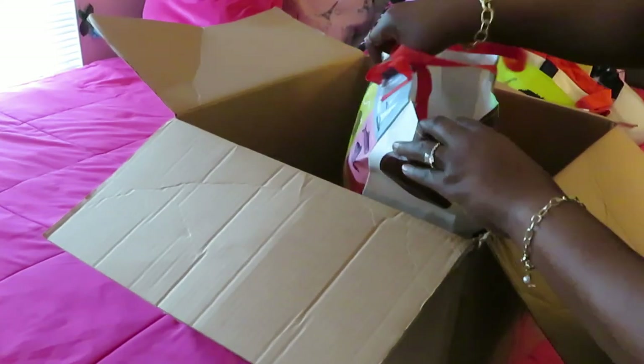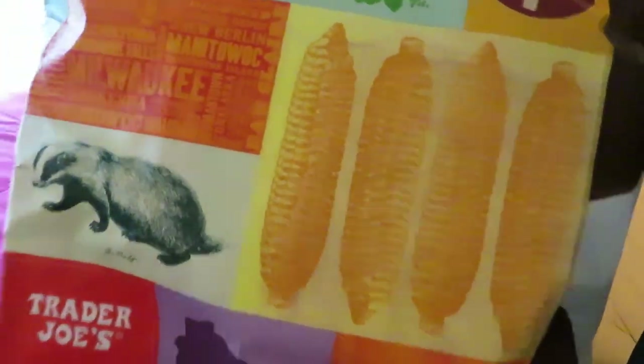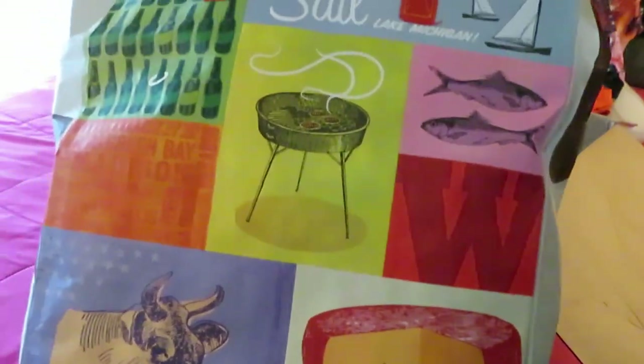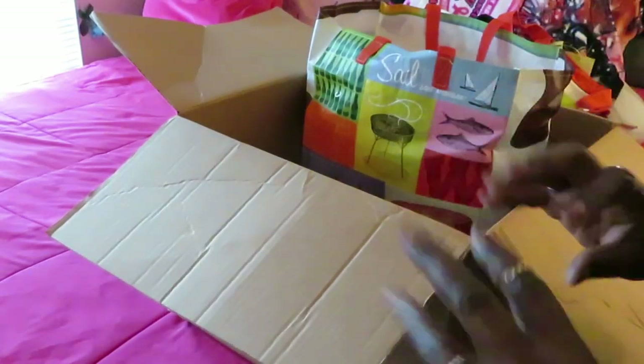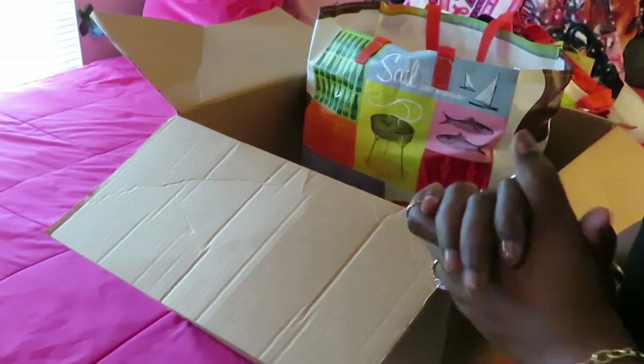Of course she sent me this other Trader Joe's bag too! I was really excited — I really wanted some Trader Joe's bags. People are gonna look at me like, 'We got no Trader Joe's, girl — where'd you get that bag from?' Don't worry about it! Yep, another Trader Joe's bag she sent me. The box is empty! I'm gonna get ready to record the taste testing video, so make sure y'all come back. This is Arika Misha — thank you for watching, don't forget to like, comment, share, and subscribe. Follow me on all my social media!